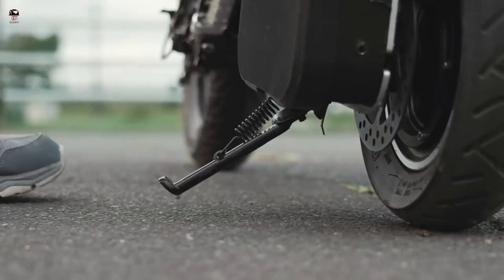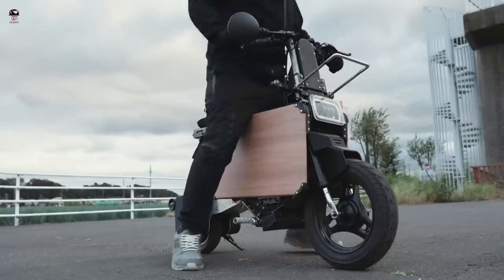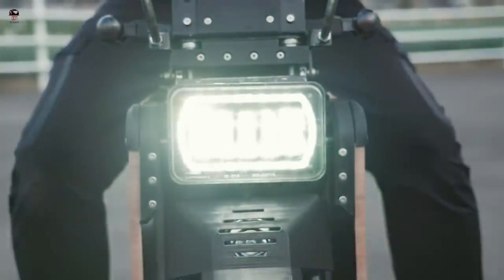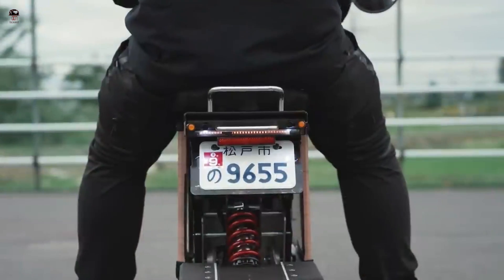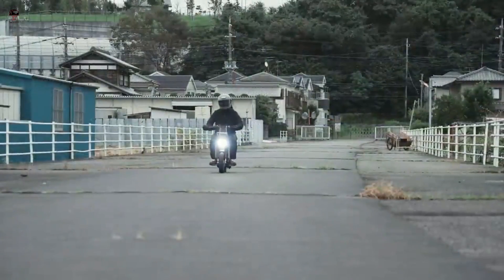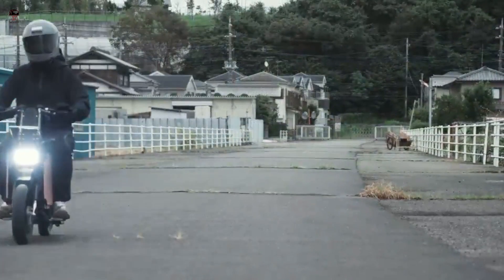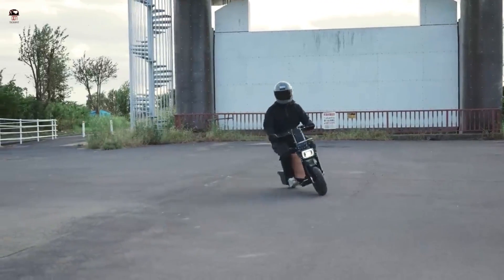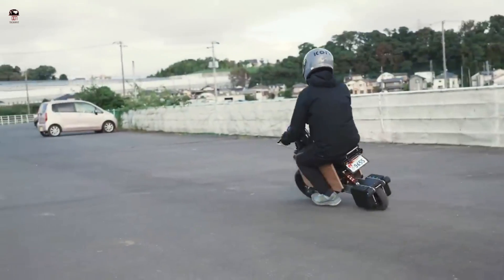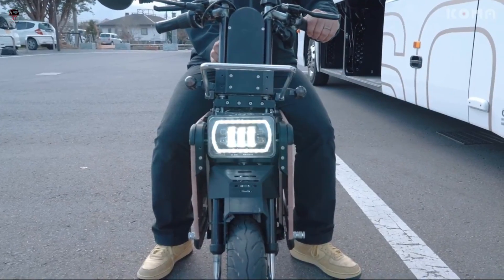It may not be as portable as a Brompton, but it's still compact enough to add convenience to your life. You can park it almost anywhere, including under your office desk, eliminating any hassle or worry about bike theft. The Tata Mel also features a customizable look — you can choose to decorate it to suit your style, selecting certain materials for both side panels.